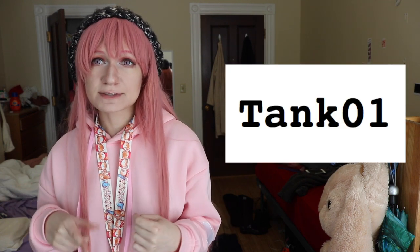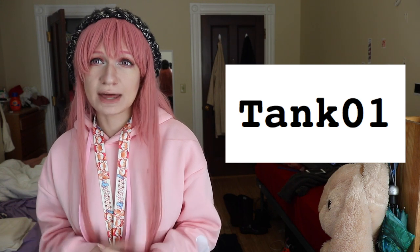Today I'm going to be doing a review for an online fashion store called Rosegal. Down below I have a discount code — it is TANK01 with a capital T — and that will get you 15% off. If you like any of the items in this video they're gonna be linked down below, and they have a bunch of clothes in general.